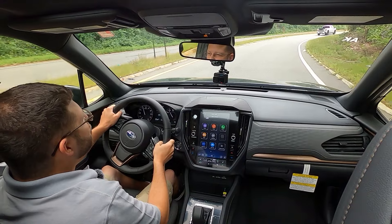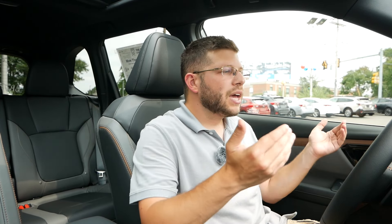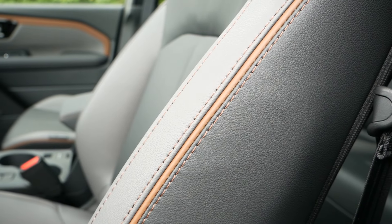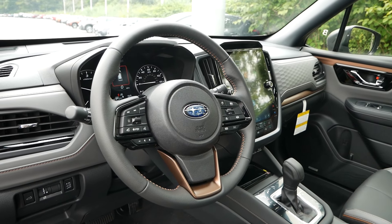Stepping inside the Forester Sport, there are some key differences that really set this trim apart and may make it worth spending a little extra over the Premium. You're first going to be drawn in by the StarTex water-repellent upholstery, which is very easy to clean if you live an active lifestyle or have pets. I find this fabric to be very high quality — Subaru reshaped these seats for 2025, offering a lot more support and bolstering, hugging you for a very comfortable driving experience. The driver's side is power adjustable with lumbar support, while the passenger manually adjusts.